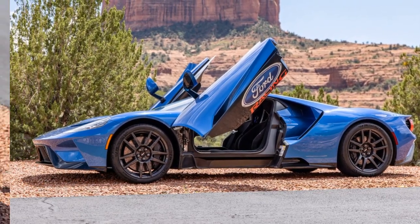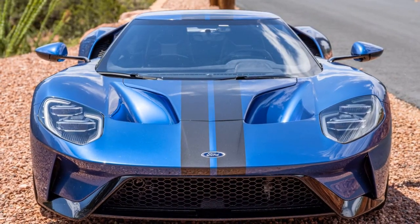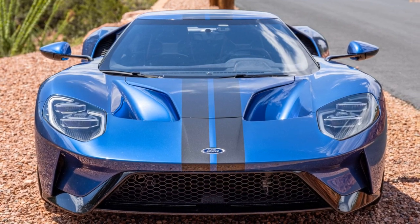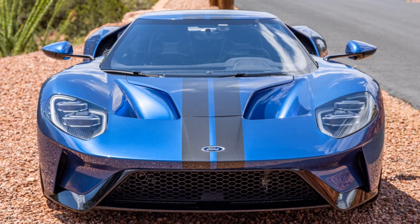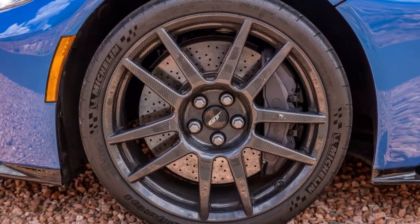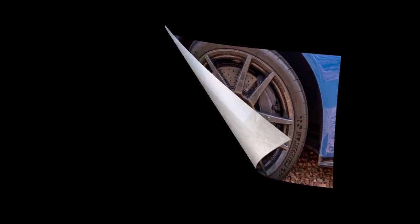The auction, hosted on Bring a Trailer, had reached a bid of $388,000 at the time of writing, with seven days remaining. The unique status of this Ford GT, with its higher mileage and history of regular use, has attracted attention and bids, challenging the conventional collector's approach to such high-performance vehicles.